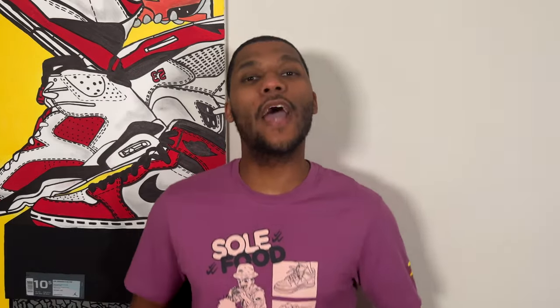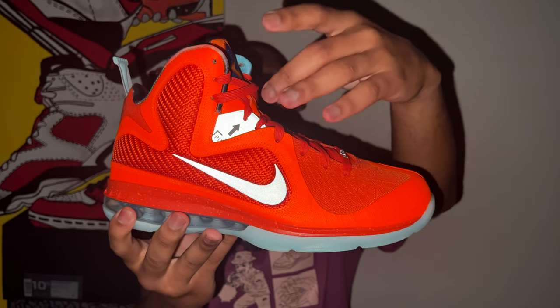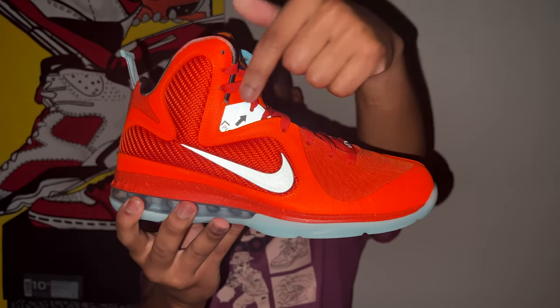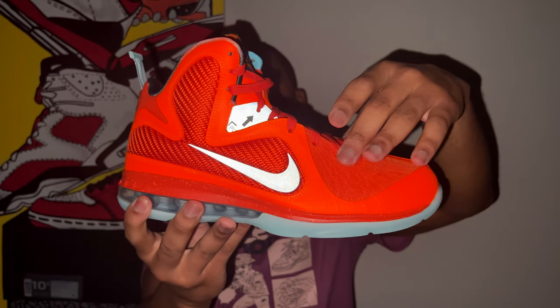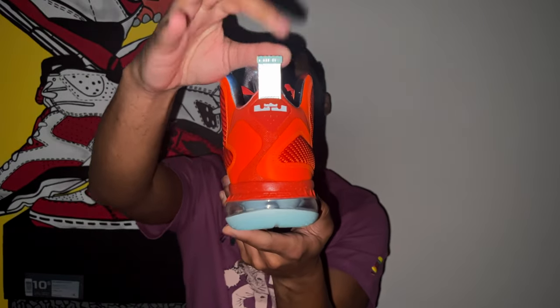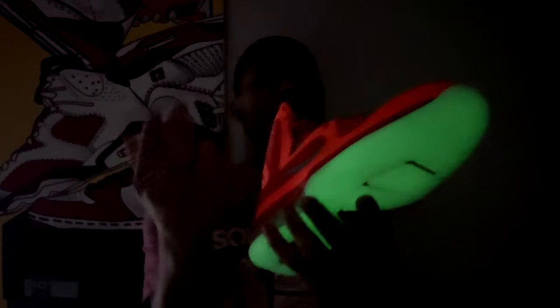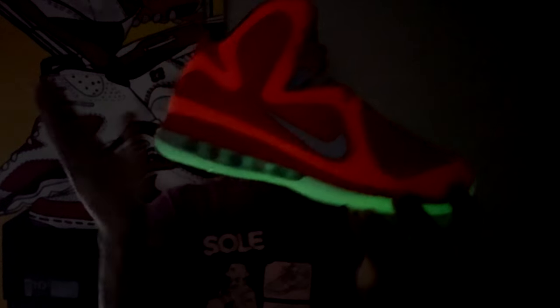The next two elements of the shoe require us to turn the lights out. First things first, you have the classic 3M elements on the LeBron 9 Big Bang — the 3M on the lateral and medial side pull-for-lockdown tabs, the big 3M swoosh on both sides, the LeBron emblem on the laces in 3M, and the pull tab on the back also lights up in 3M. But that's not all — last but not least, the outsole on these actually glows in the dark. I love the fact that we got glow-in-the-dark outsoles on the LeBron 9 Big Bangs — we didn't even get this on the Watch the Thrones, but we got them on these.